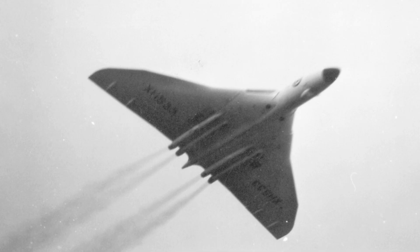Public perception of the Vulcan grew over time. Airshows showcased its agility. The aircraft became an icon. Its sound and silhouette were unmistakable. National pride surrounded it. The Vulcan entered popular culture.